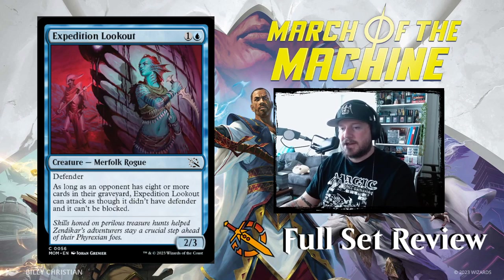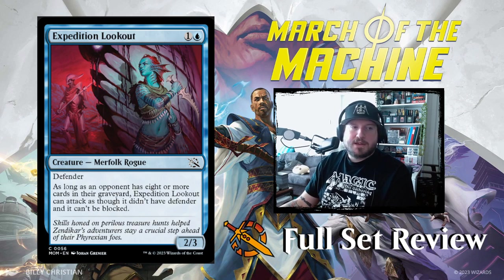Next up we've got Expedition Lookout: one and a blue for a 2/3 Merfolk Rogue creature with defender. As long as your opponent has eight or more cards in their graveyard, Expedition Lookout can attack as though it didn't have defender and can't be blocked. It's a 2/3 unblockable that goes in the mill build. I like that, and it's a common too.